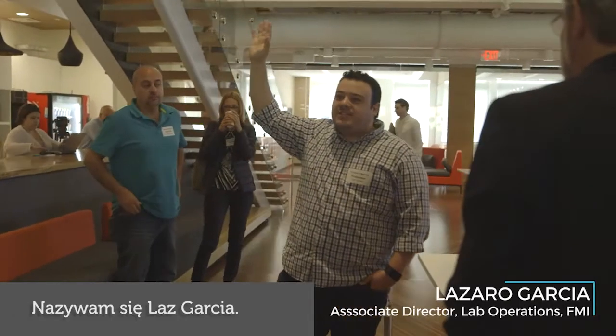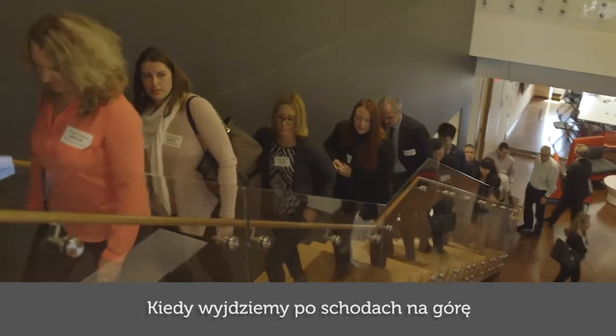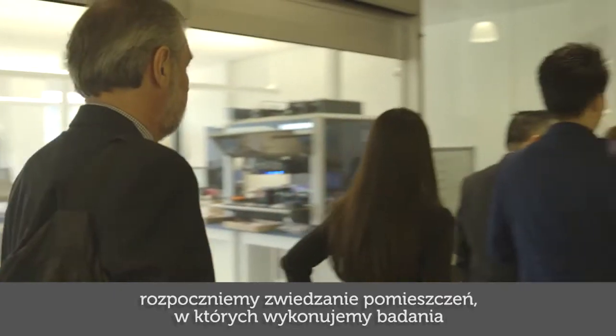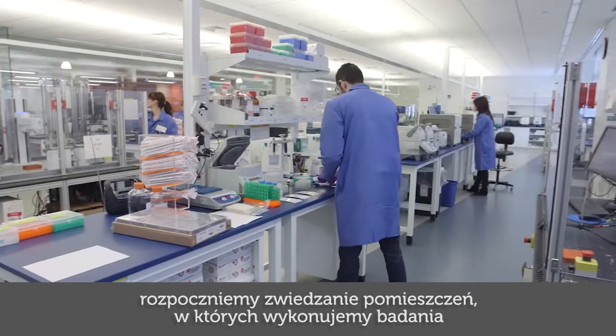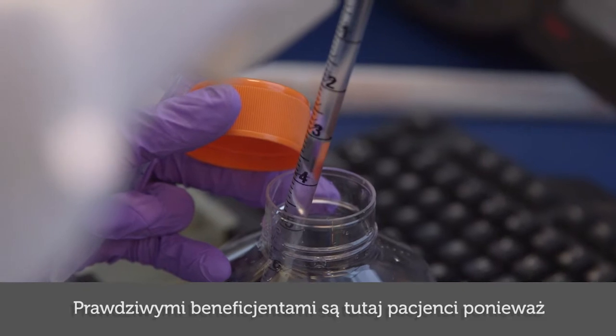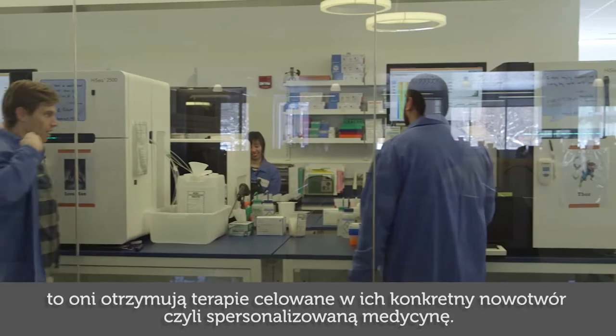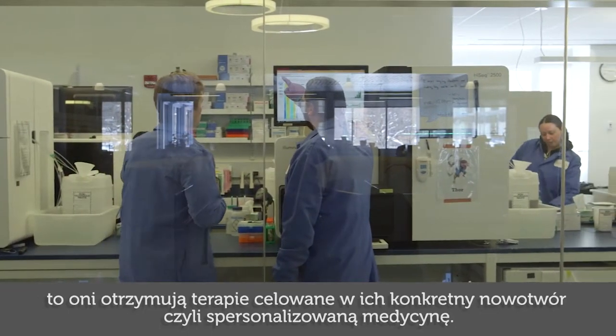My name is Laz Garcia, I'm the Associate Director for Laboratory Operations. When we head upstairs, you're actually going to have a tour of several different spaces where we do all of the testing for all of the different products — FoundationOne, FoundationOne Heme. The patients are the real beneficiaries here because they're the ones that get targeted therapy and personalized medicine for their particular cancer.